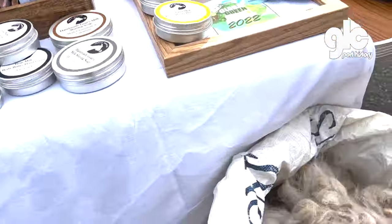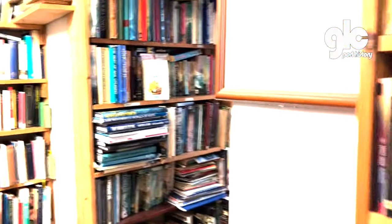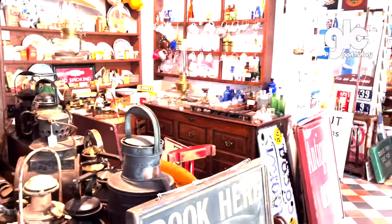They sell everything, even wool. There's a bookshop that sells all the books and an antique store selling all the antiques.